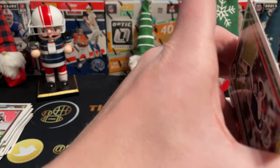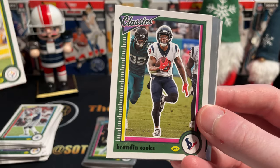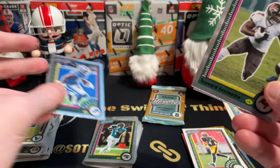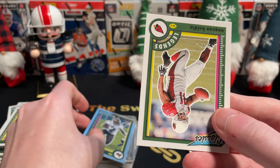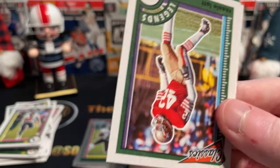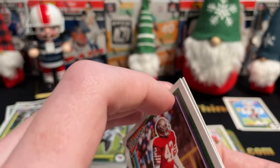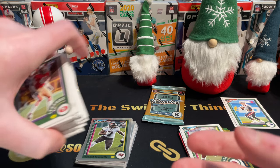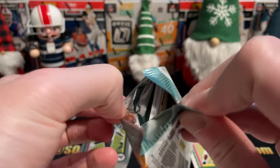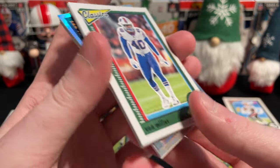Two more packs to go. Dak Prescott — let's see if they can bounce back after that rough game against the Texans. Najee Harris, Brandon Cooks, Jameson Williams — Lions are looking good, he could be a good one. Leonard Fournette. Numbered Anquan Boldin out of 99. Ronnie Lott. There's a massive print line on this Von Miller, but we do have a silver here for the last pack.